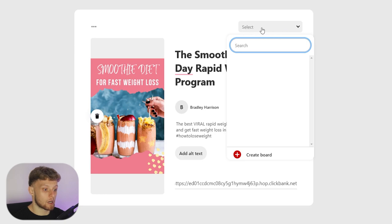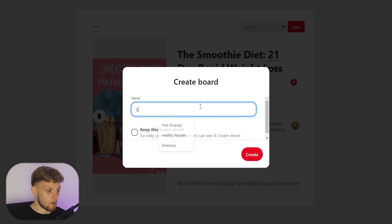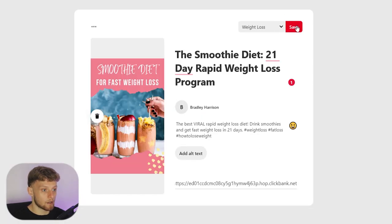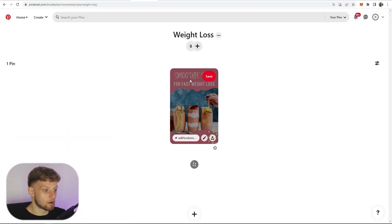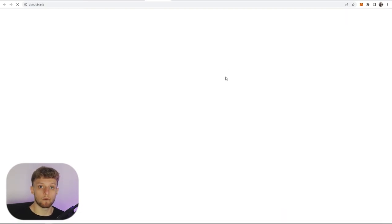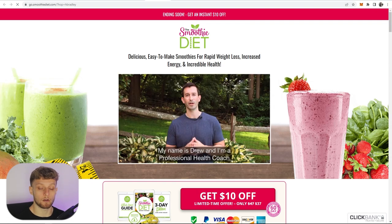Once you've done that, you need to select a board. If you don't have one because you have a new account, create a board and call it something like 'weight loss.' Then create and save the pin. You can see here our weight loss pin looks really good — 'The Smoothie Diet 21-Day Rapid Weight Loss Program.' When people click on it, it will take them to your Clickbank page and if they buy you'll get a commission.